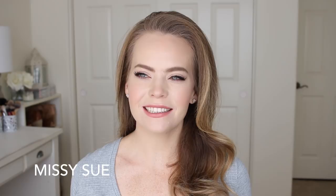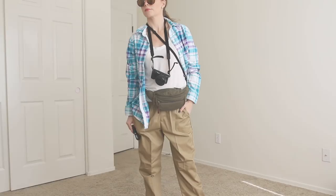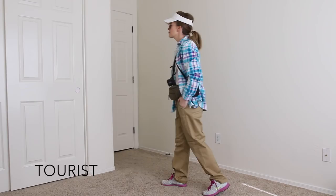Hey, it's Missy, welcome back to my channel! I'm so excited about today's video because I wanted to share a bunch of last-minute Halloween costume ideas in case you're having a hard time deciding what to be for Halloween. These are all super easy to replicate, so I really hope you enjoy this video. If you haven't subscribed to my channel yet, be sure to do that down below, and let's get started.